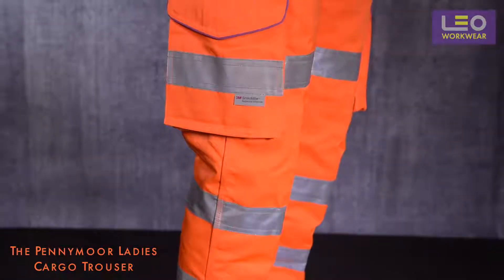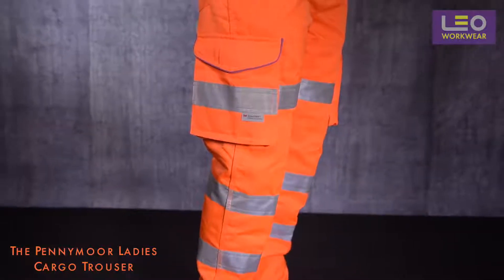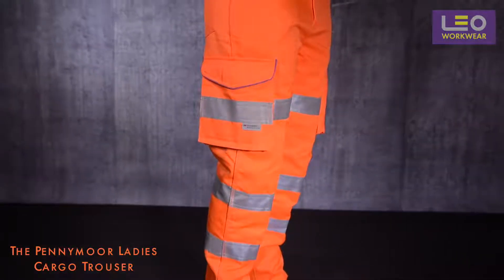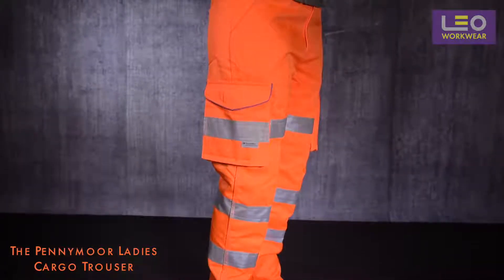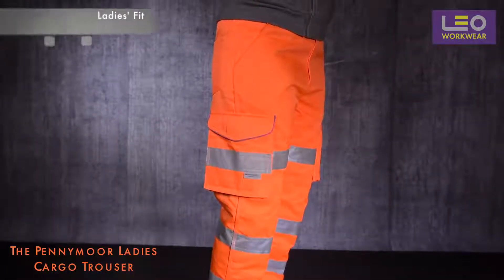Taking a look at the design of the trouser, you'll find lots of features and branded components that have been selected with product durability and longevity in mind. As you can see, the garment has been specifically shaped to fit a female wearer.